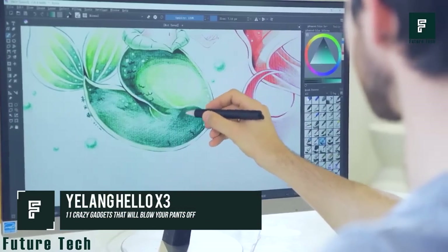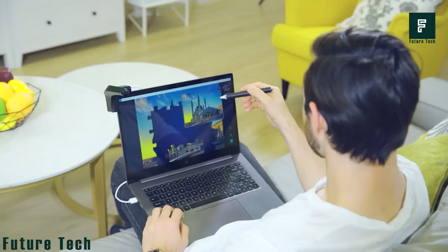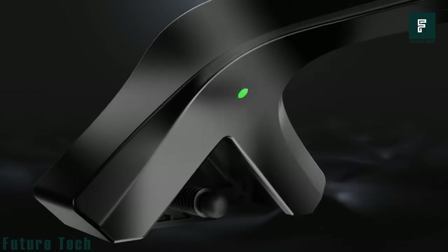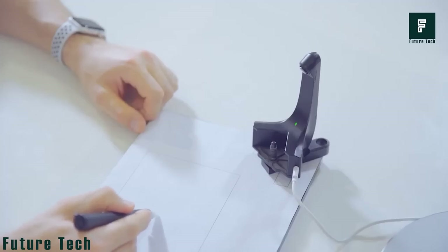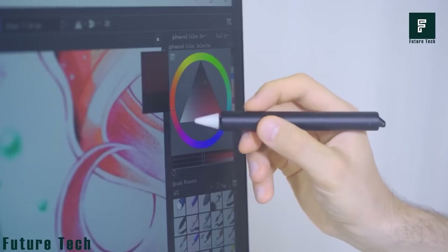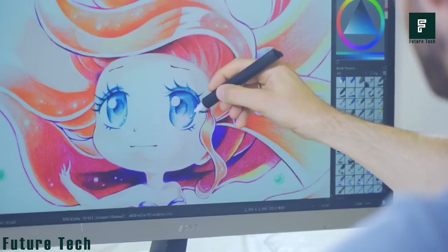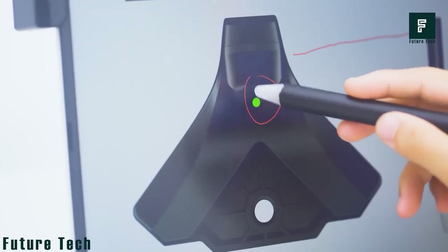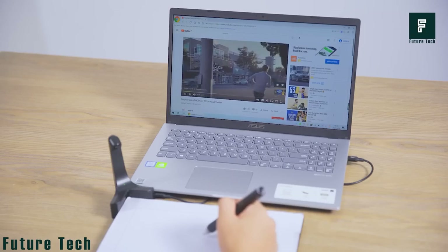Yelang Hello X3. If you're looking for a way to take your creativity with you wherever you go, the Hello X3 is the perfect device for you. This portable and smart pen turns any monitor into an interactive touchscreen, making it easy to control your screen on any surface. The data processing speed of 120 frames per second ensures that there is no latency when drawing, and with 50% more accuracy, selecting small points and fine lines is easier than ever.